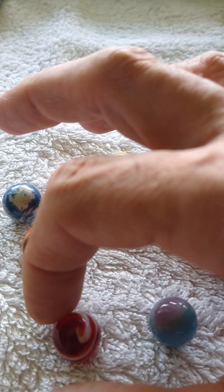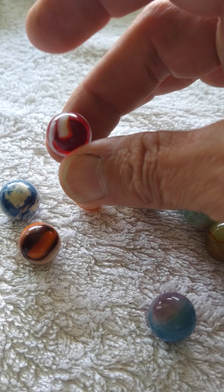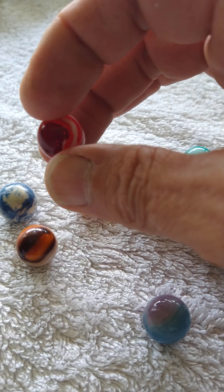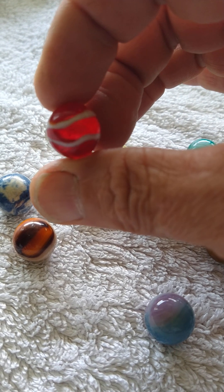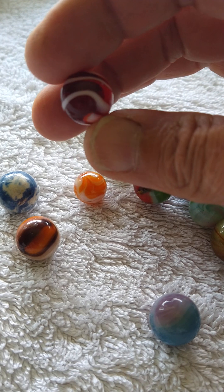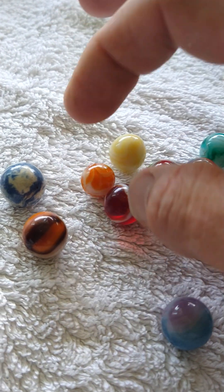Here we've got an Acro Agate special onyx, or a snake. See how the white corkscrew is on the outside of the glass? That makes it a snake. If the corkscrew went through the middle of the glass, it would be an auger.